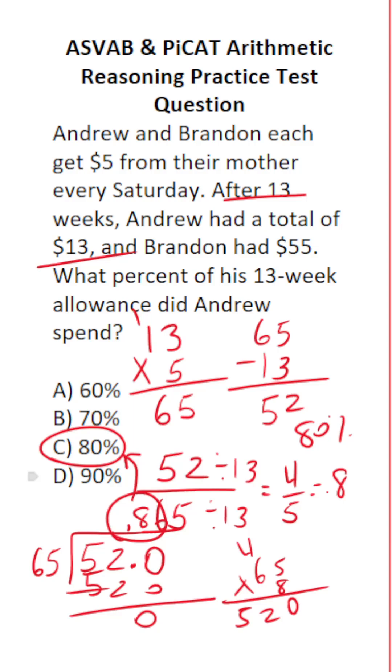0.8 is the same thing as 80%. So whether you reduce this by a factor of 13 and knew that 4 fifths equals 0.8, or you did the long division, you get the same result.